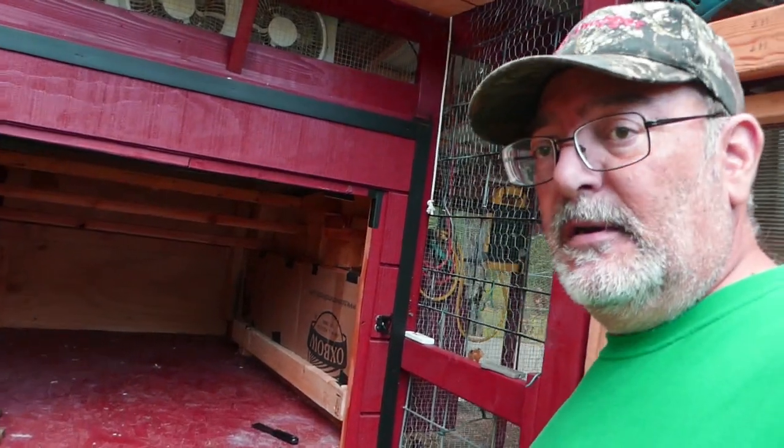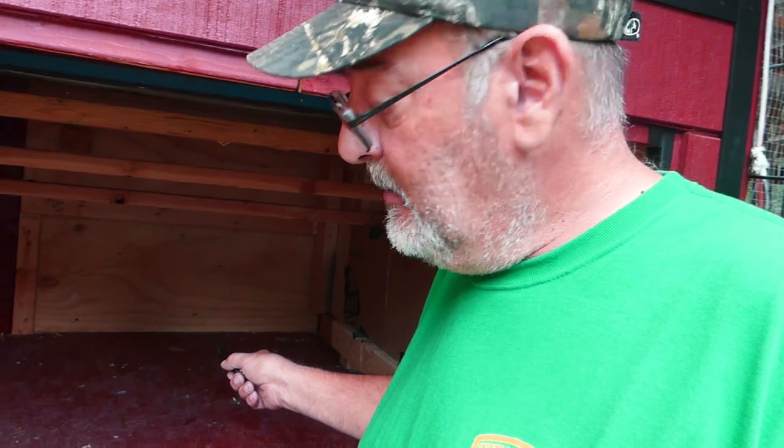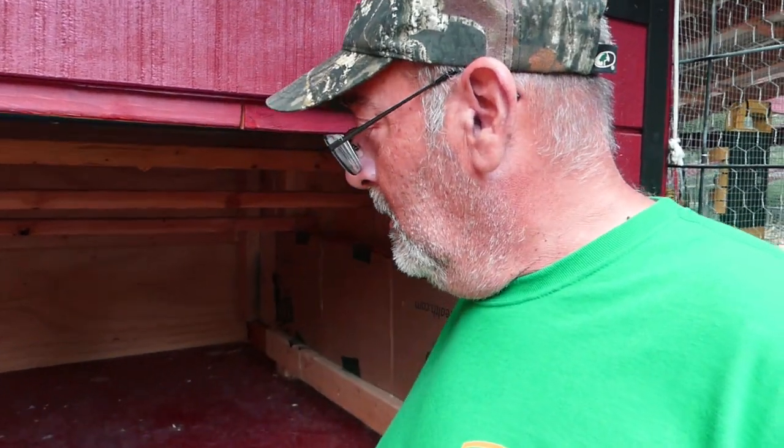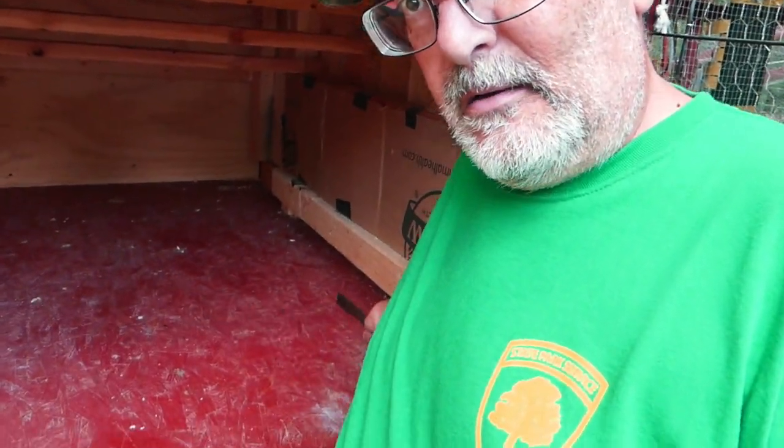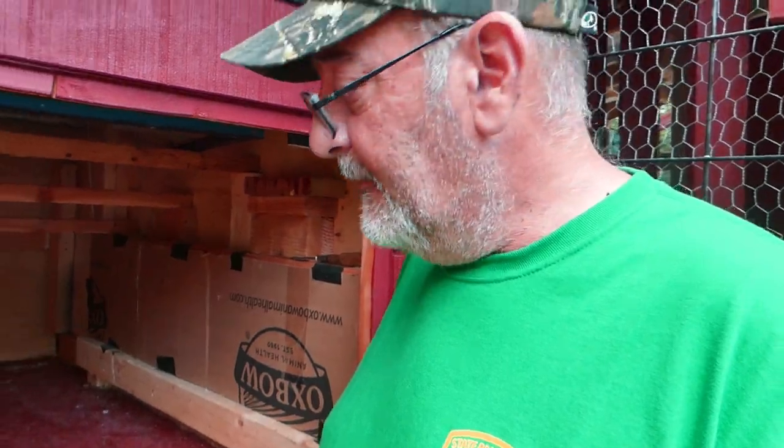I pretty much swept out the coop, got all the shavings and stuff out. But I did notice in the back there are some big, hard clumps of poo — I'm going to scrape them out. I'm not really wearing a dust mask, which I probably should be, but I clean their poop with the kitty litter scoop, take it out, put fresh stuff in. So I'm really not dealing with a lot of poop. I clean it every day, just get rid of it, put a little bit more stuff on top.